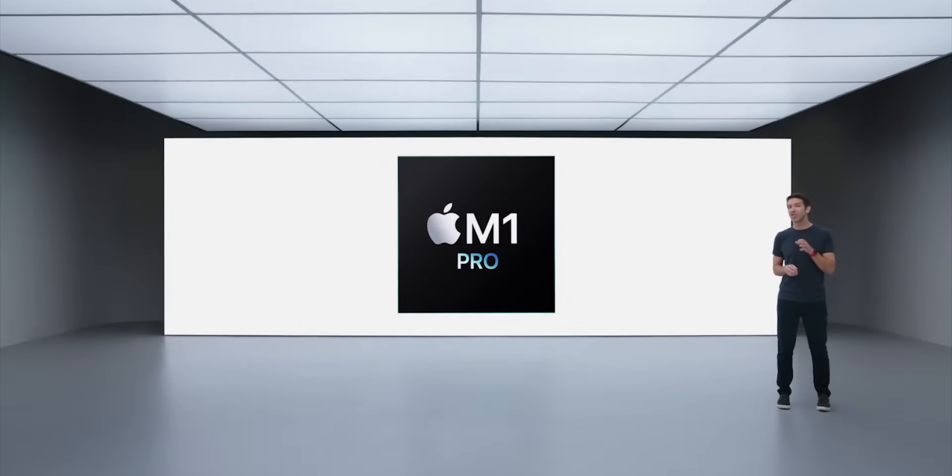Now let's hand it over to Johnny for a deep dive into this remarkable new chip. Johnny Srouji joined Apple to start pushing out the first generation of Apple Silicon, the A4. He's been leading the Apple Silicon division and is now Senior Vice President of Hardware Technologies, which covers all the internal silicon, modems, everything that goes inside the devices. He's been spearheading Apple Silicon this whole time.